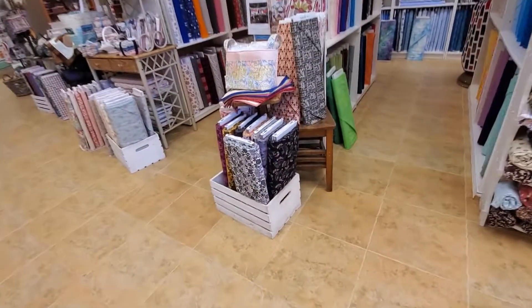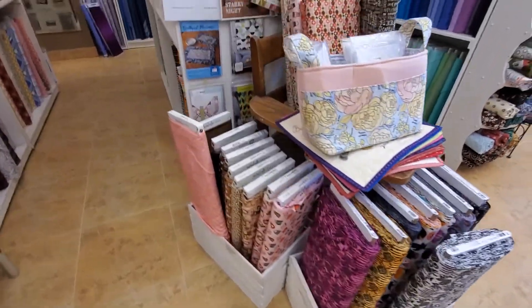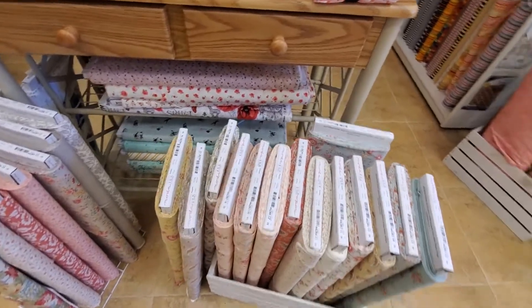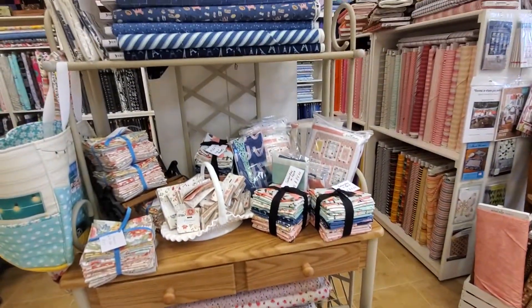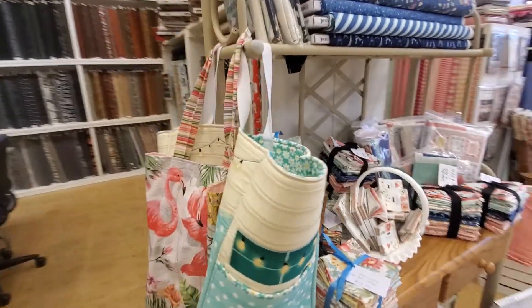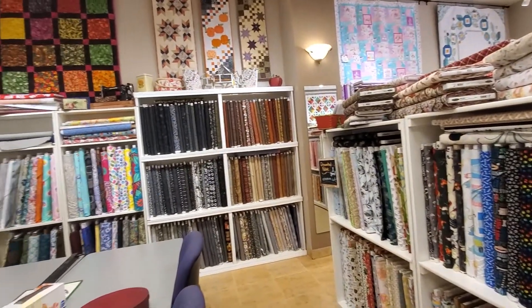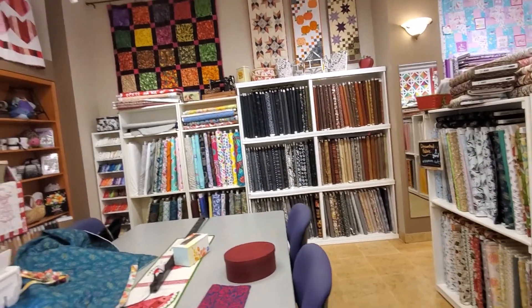Walking over here, we have the Halloween section. And this is the new Moda Promenade, and this is what's left of our Saturday in Paris from Riley Blake. And over here, we've got animals. And this is our browns, grays, blacks, and our 108s.